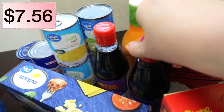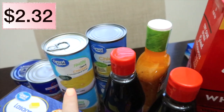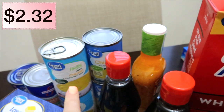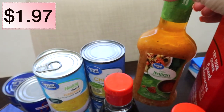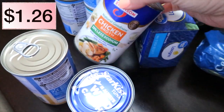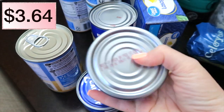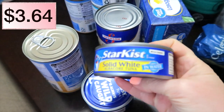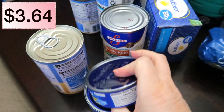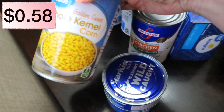Two bottles of hoisin sauce. I got four cans of the healthy chicken condensed soup — cream of chicken soup. Zesty Italian dressing. Some chicken broth, two cans of albacore tuna. I really have been enjoying tuna fish lately for lunches. And then, corn — I needed a can of corn.